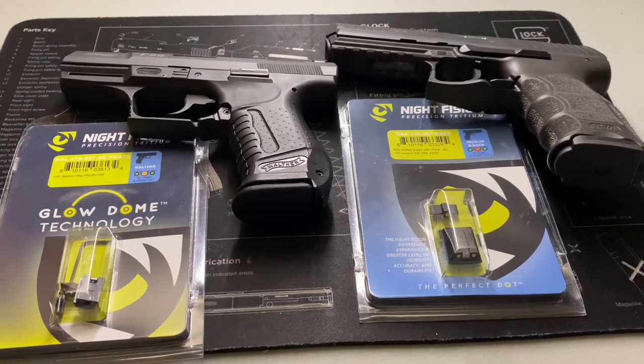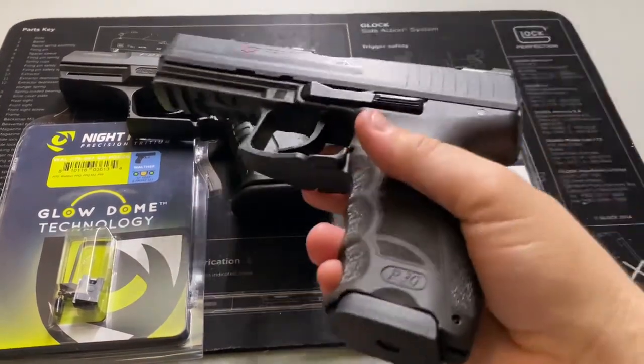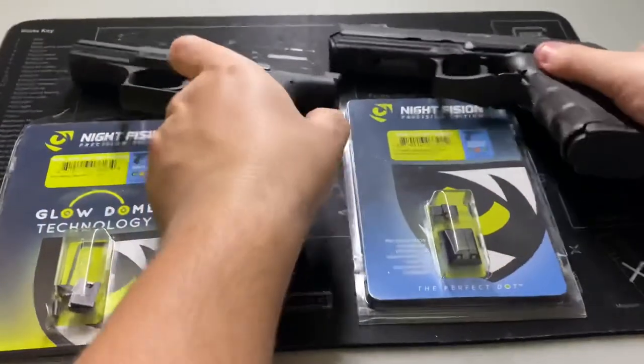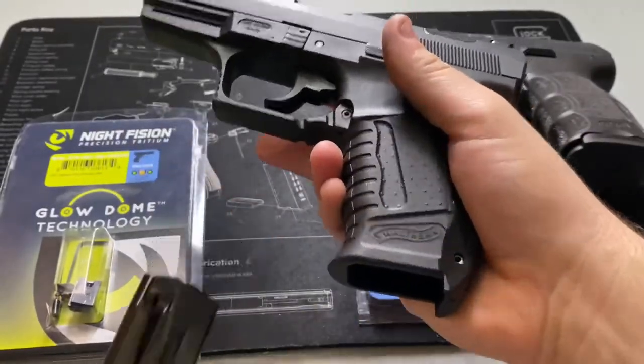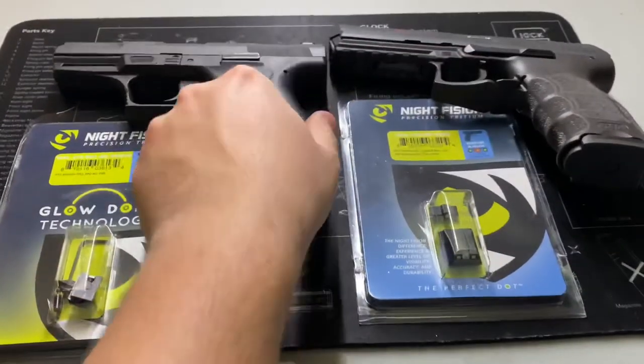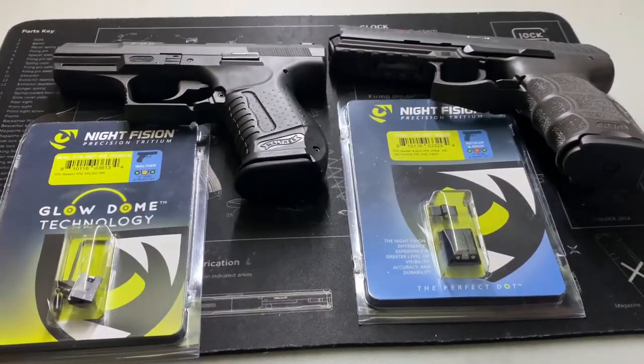Also, guys — both of these firearms are safety-checked. I probably should have led with that, but I always safety-check everything before starting any video, as every gun owner should do. Let me cut the studio lights off here.